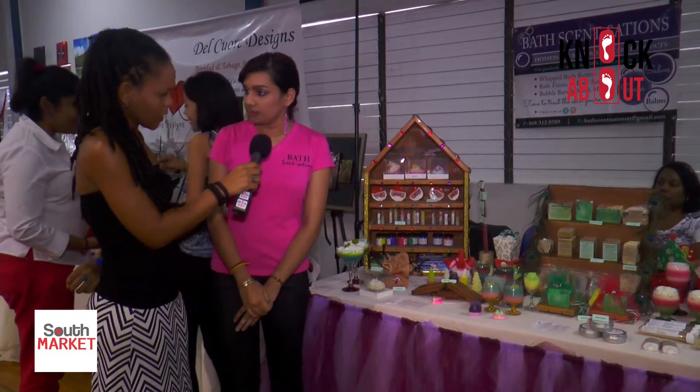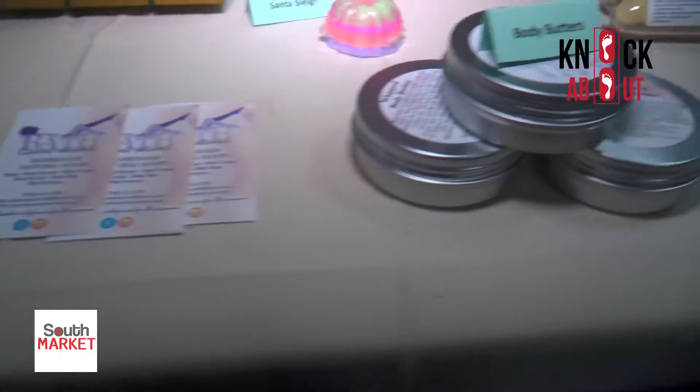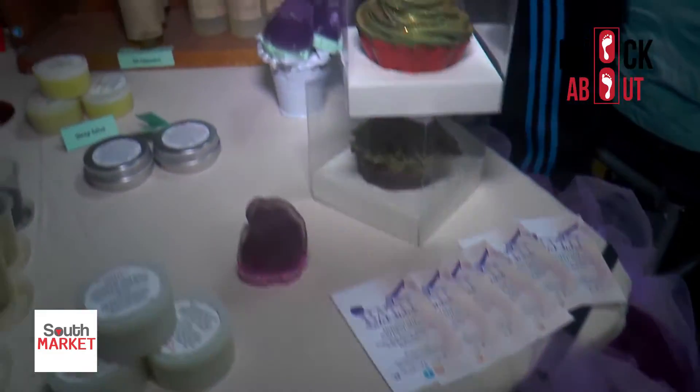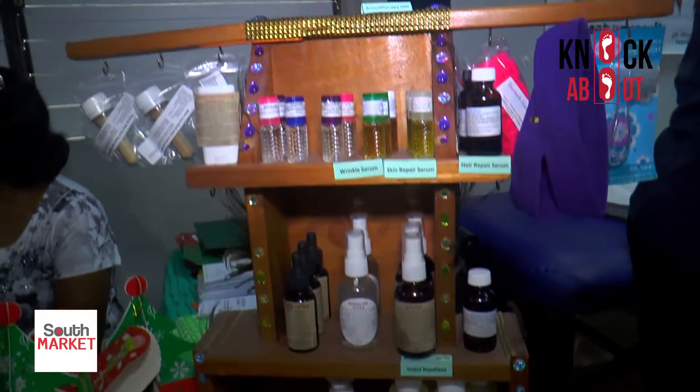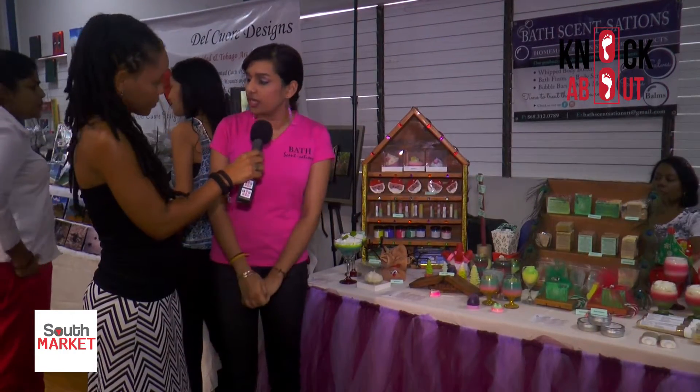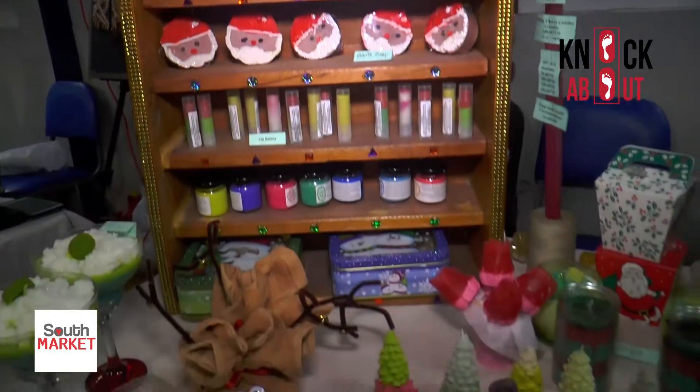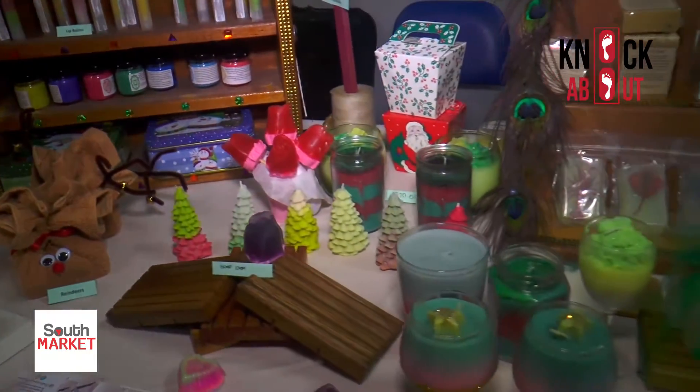I do soy candles, aromatherapy oils, and serums — serums that can be used to repair the skin. If you have marks, I have acne serums and serums for your hair as well. I also have face masks which I mix up myself, and clay-based deodorants which are safe for the skin and help detox.